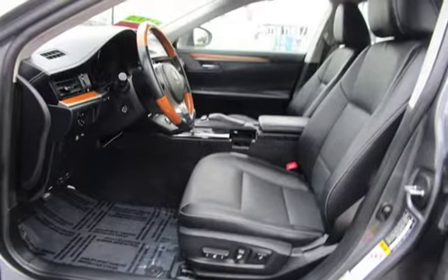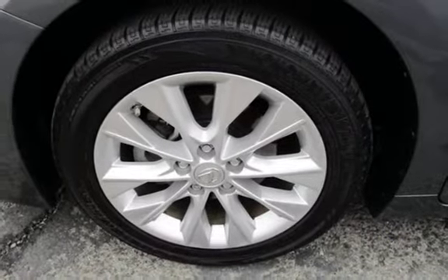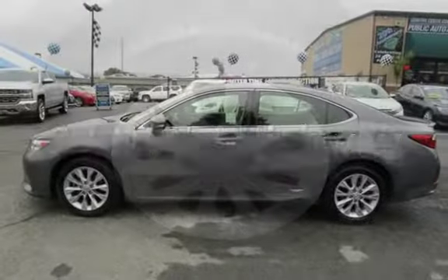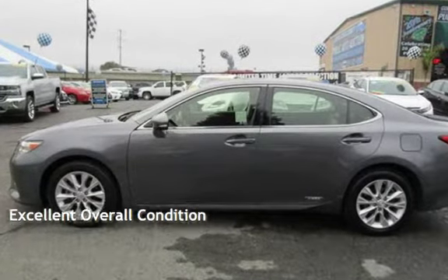This Lexus has less than 80,000 miles on the odometer. Estimated fuel economy for this vehicle is 40 miles per gallon in the city and 39 miles per gallon on the highway. This vehicle is in excellent overall condition.